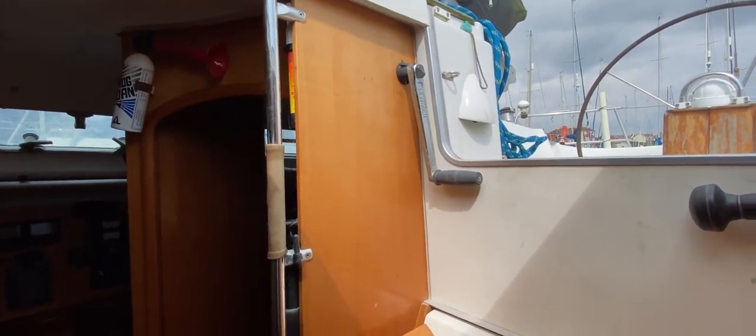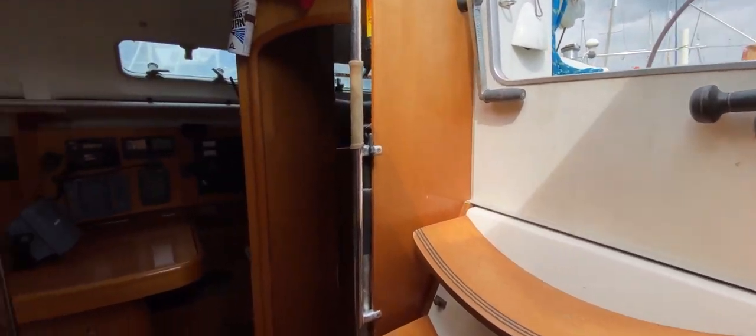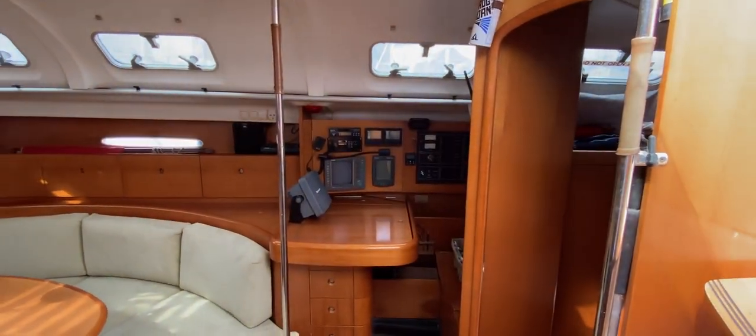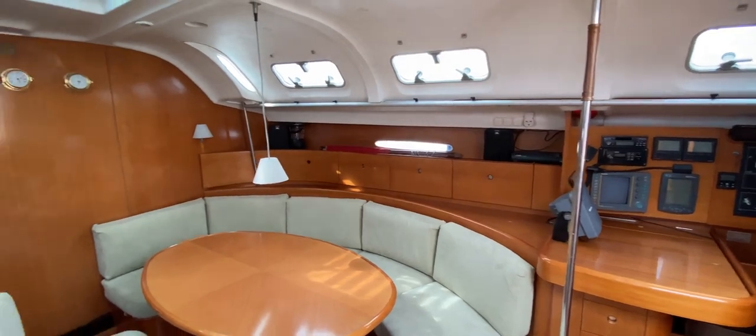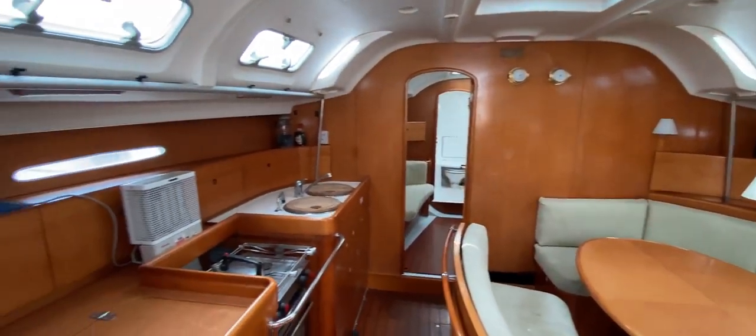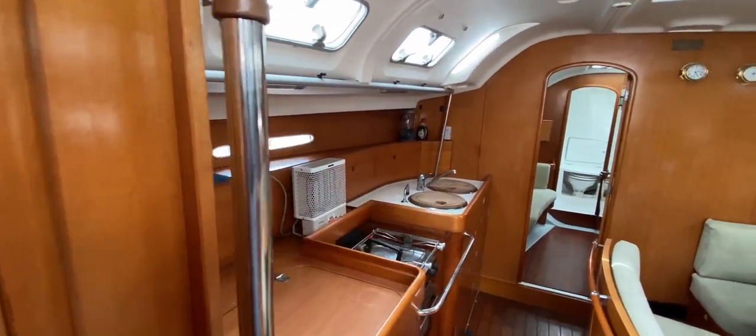I'll show you access to the engine via the port cabin also in one moment. But as we come down the companionway, we've got a nice grab rail there — one either side — very nice. And then we've got a grab rail just inboard of the chart table, running down the port and starboard sides of the saloon at sort of eye level.